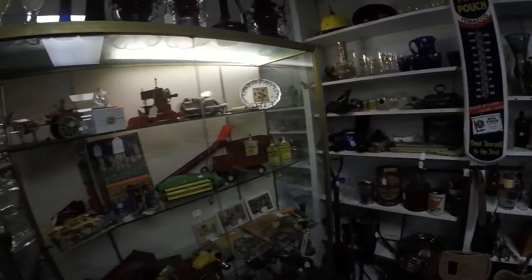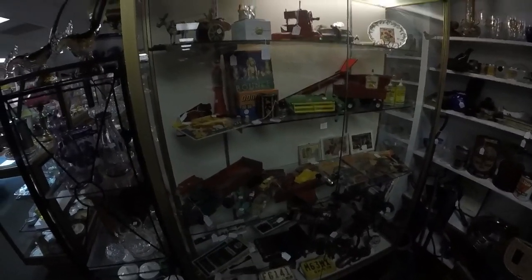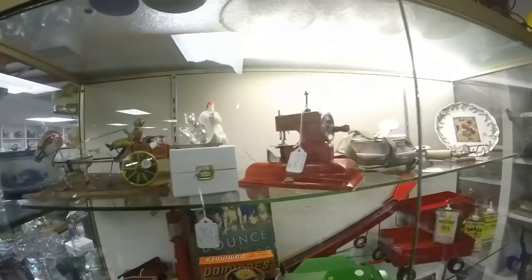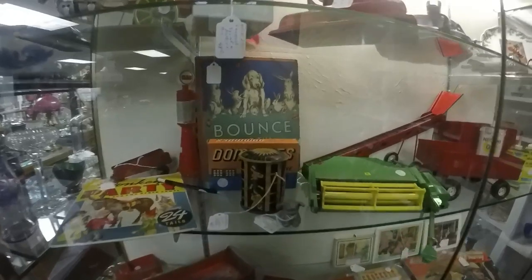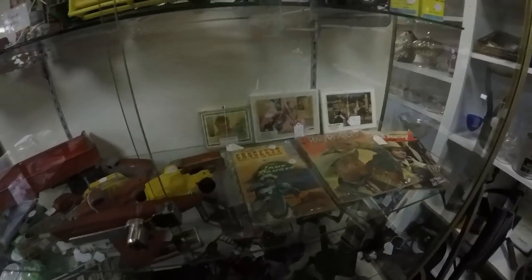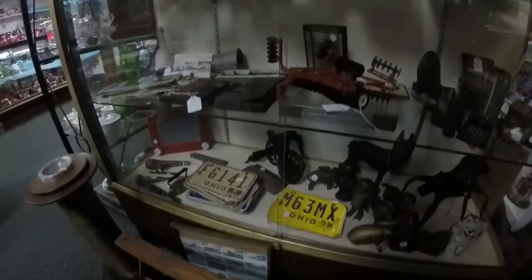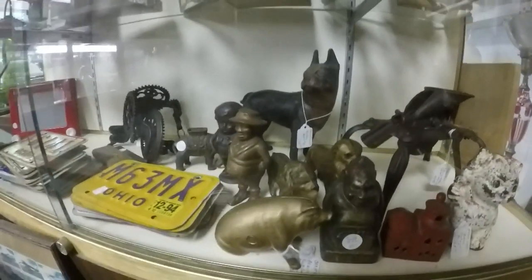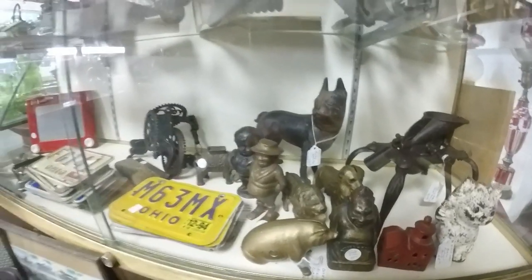Look at all this stuff - look at the toys here. Holy mackerel, this stuff's amazing! Look at all these little cast iron pieces - this stuff is awesome!